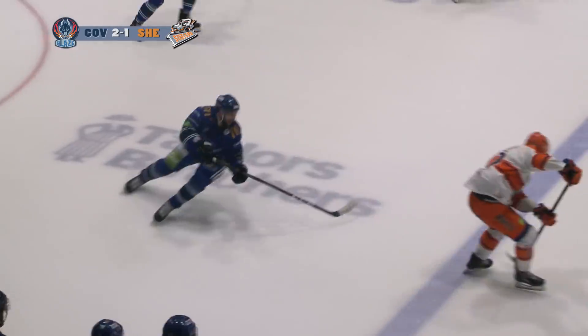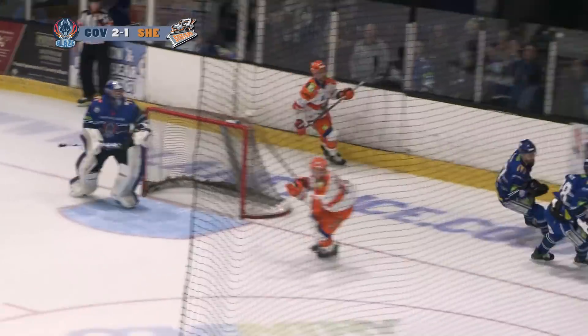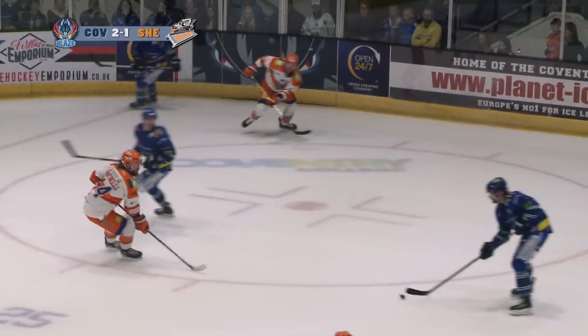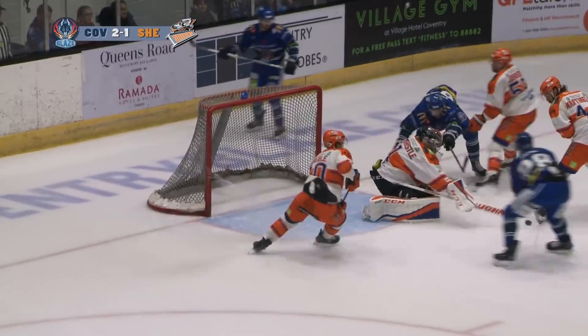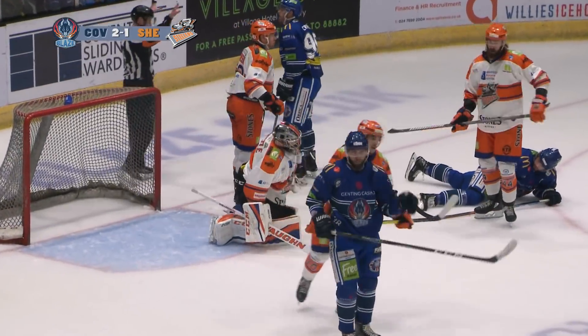Tanner Ebele with a great move to try and get some space, couldn't quite get the final product for the Steelers and the Blaze come streaking down the other side. Some nice touch passing there from Crowder, Ferrara gets the shot, Whistle can't trap it. There's a bit of a scramble, but then he gets a good sight of it and puts the glove down on it to freeze it for a face-off.